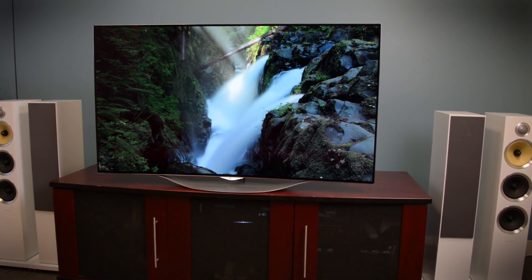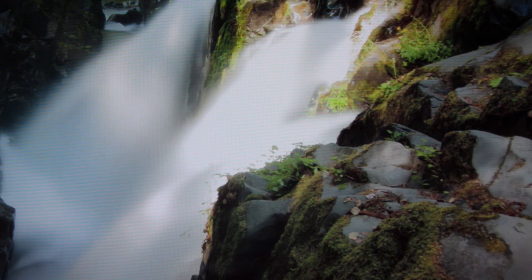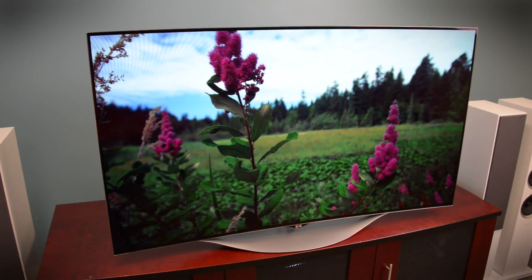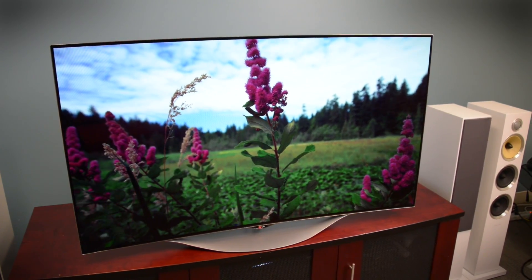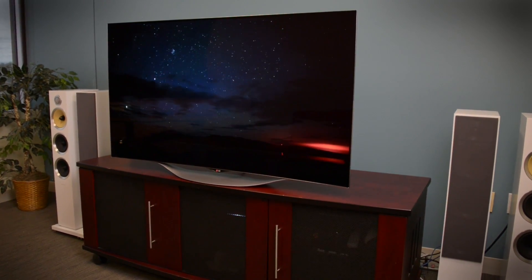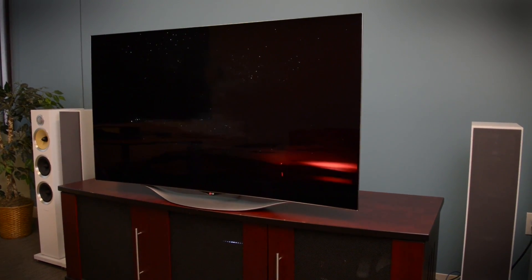Once you start watching this TV you wouldn't notice a curve anyway, because the picture quality absolutely draws you in. It's hard to overstate just how much impact contrast and deep black levels can have on a picture, and this TV has both of them going in spades. The black is almost absolute black and the contrast is just off the charts. This TV can get nice and bright — it looks amazing whether it's in a dark room or a bright room — and color is spot-on.